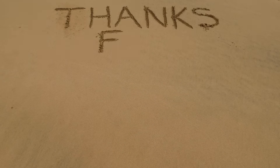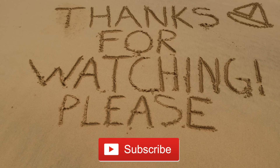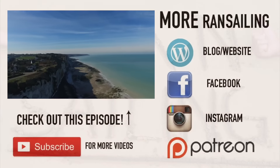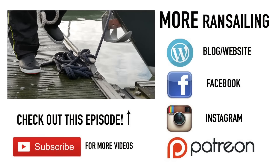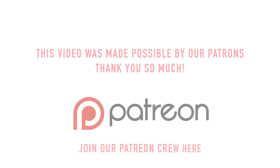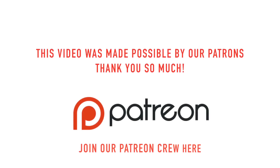Thanks for watching episode 15, hope you liked it. If you did, please give it a thumbs up because it helps us a lot. Stay tuned for the next episode where we explore the beautiful island of Madeira. And if you want to support the making of these videos, you can join our Patreon crew. Bye bye!